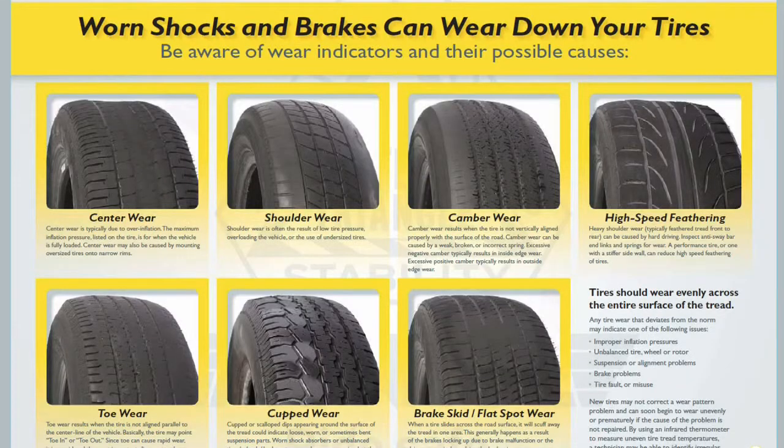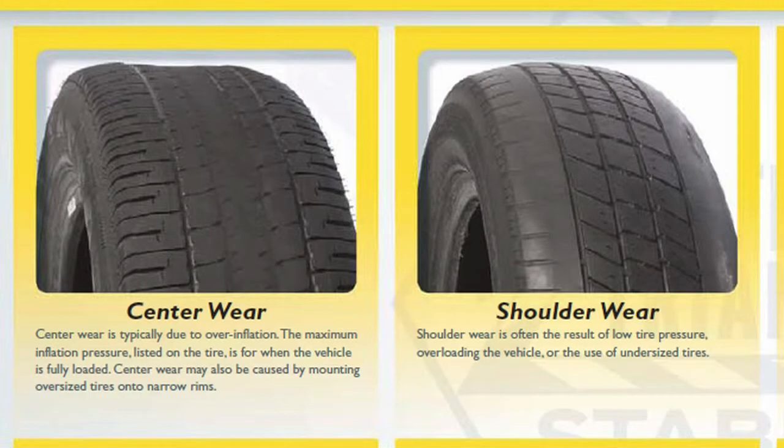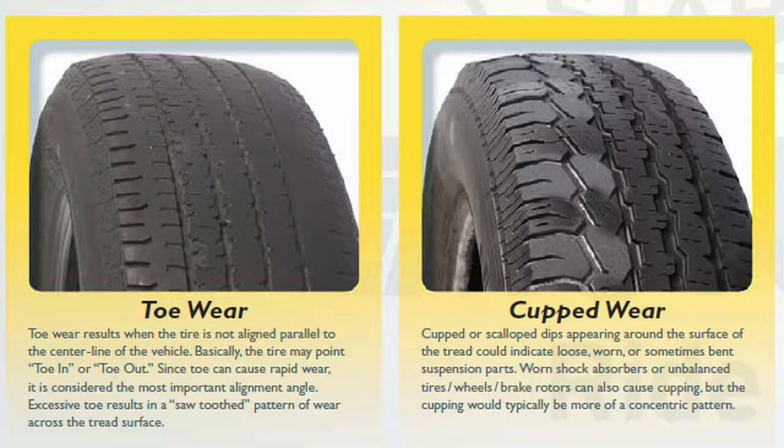Absolutely. You can also wear the tires prematurely. The alignment on the vehicle can wear prematurely — just everything on the vehicle can wear prematurely, all the way down to something as simple as an interior rattle noise.